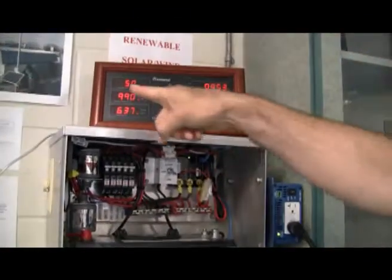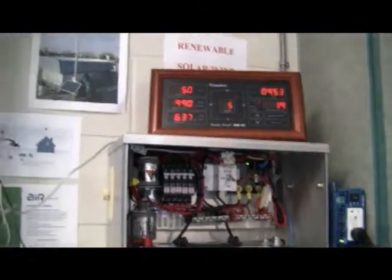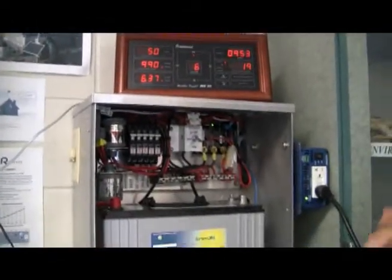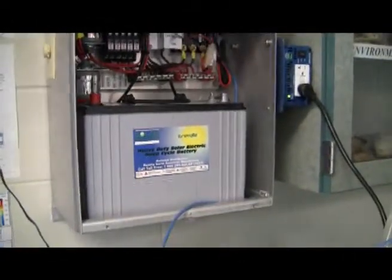We have a little solar panel on the roof with a little wind turbine, and the energy is actually stored in here. We have this pure sine inverter that takes the energy and converts it so we can power and grow our plants with it here.